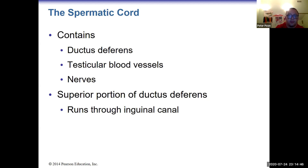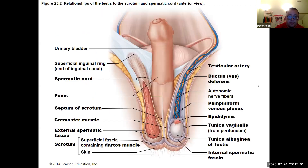The spermatic cord contains the ductus deferens, the testicular blood vessels (testicular artery and testicular vein), and the testicular nerve. The spermatic cord goes through the inguinal canal, as you can see in the diagram.